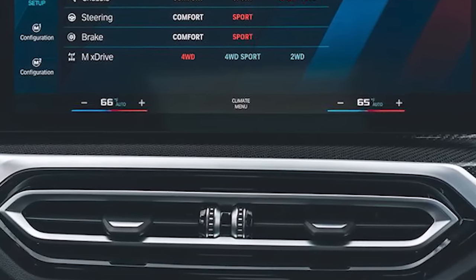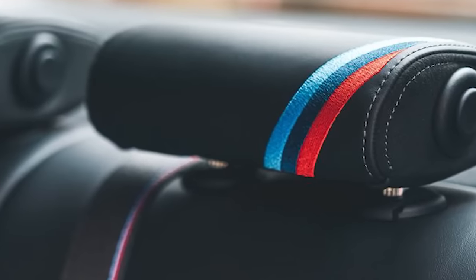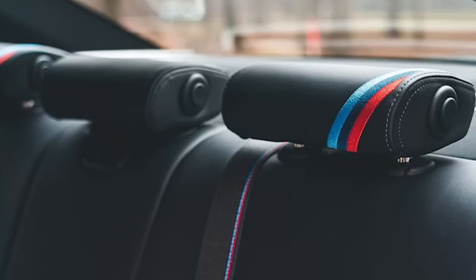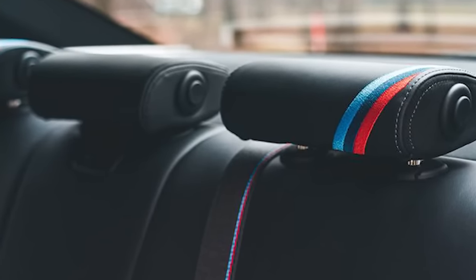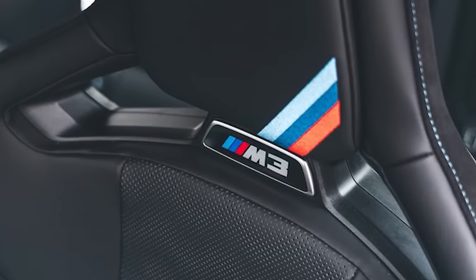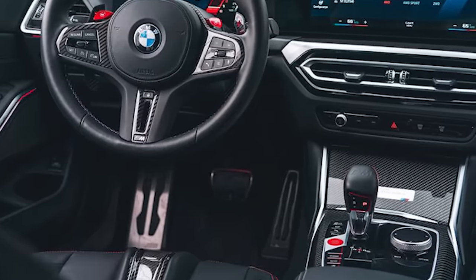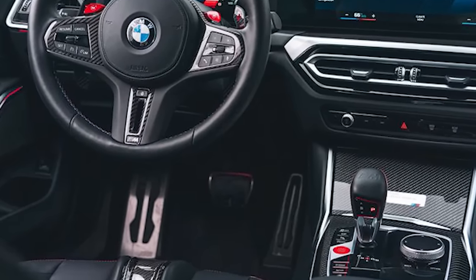The only extra-cost options are the carbon-fiber seats and carbon-ceramic brakes. Its time at the top of the 3-series hierarchy will be limited, however — the lighter 2024 M3 CS with an extra 40 horses and Michelin Pilot Sport Cup 2 tires arrives in the second half of the year.